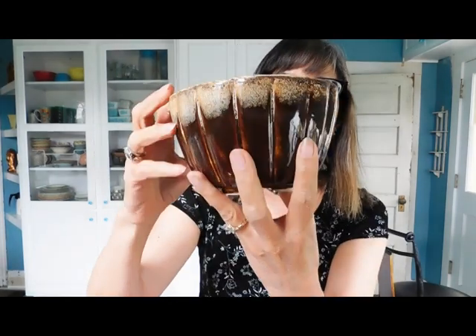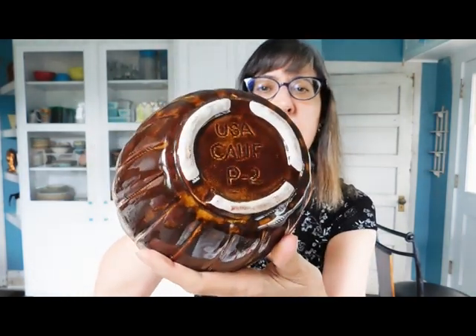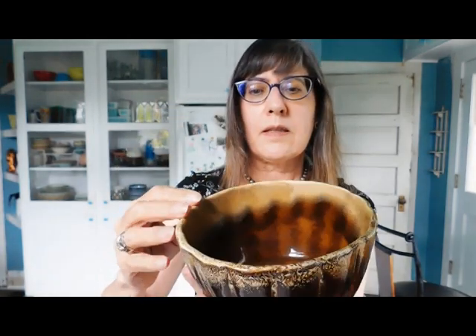This is more California pottery. Oh, that's pretty — USA, California. I kind of like this one. I mean, I like the green one too, but it's got kind of a nice drip glaze to it.